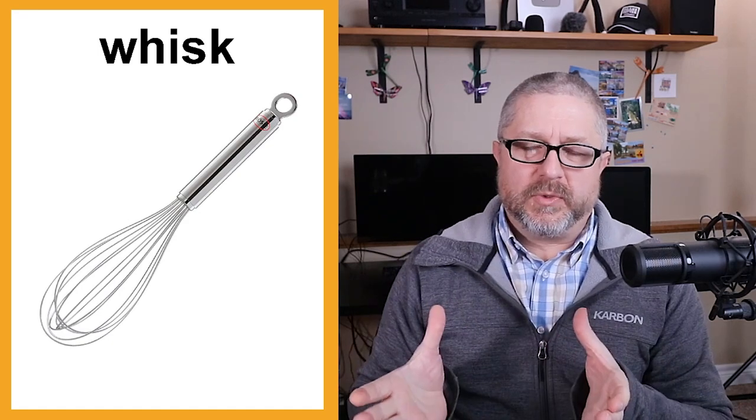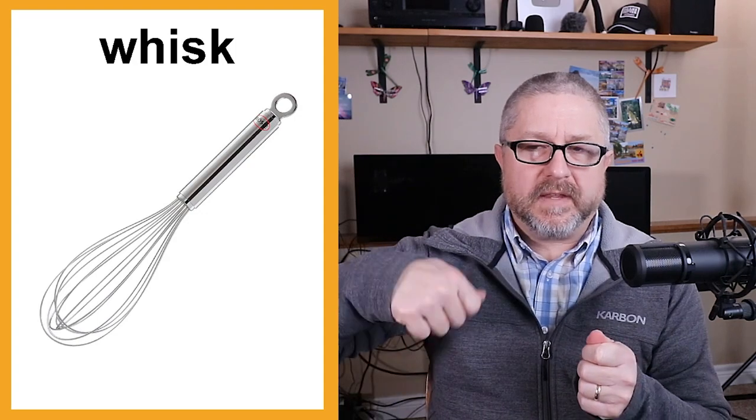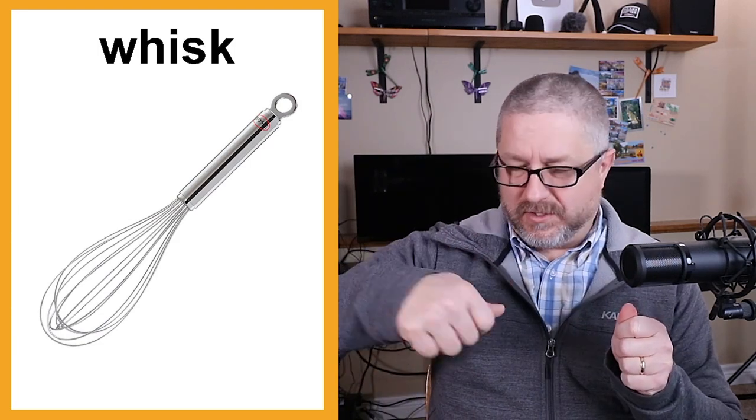This is called a whisk. Sometimes you need to whisk things in a bowl — you might put some milk, some eggs, and a few other things in a bowl and then whisk it. A whisk is used to whisk, so it has the same name as the action. You put it in a bowl and go very fast to whisk it.